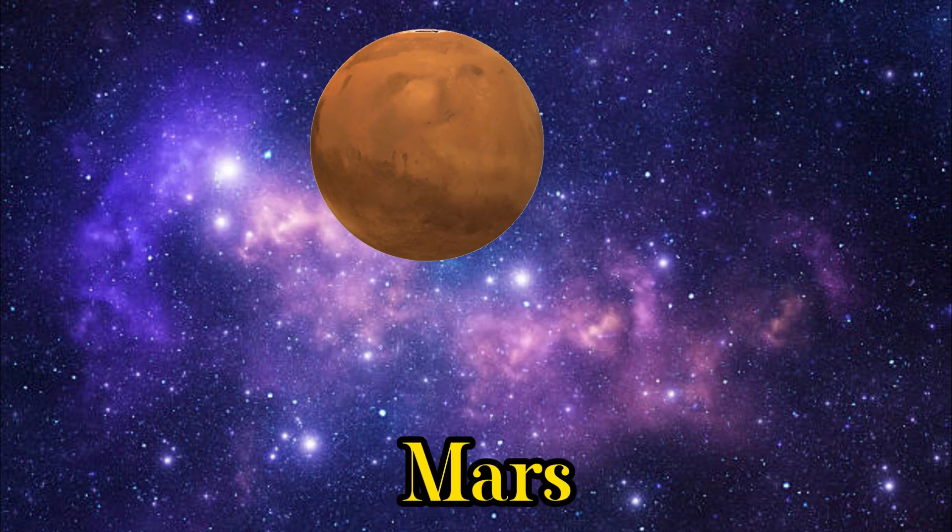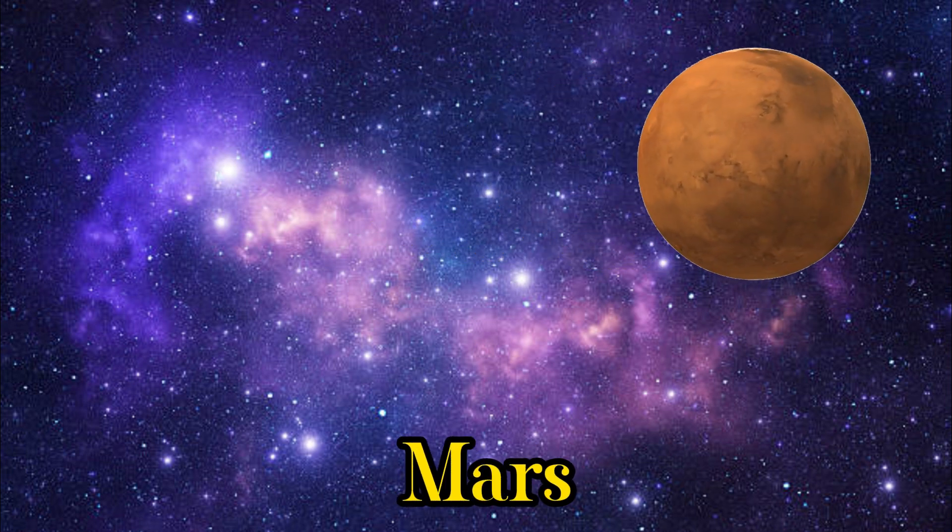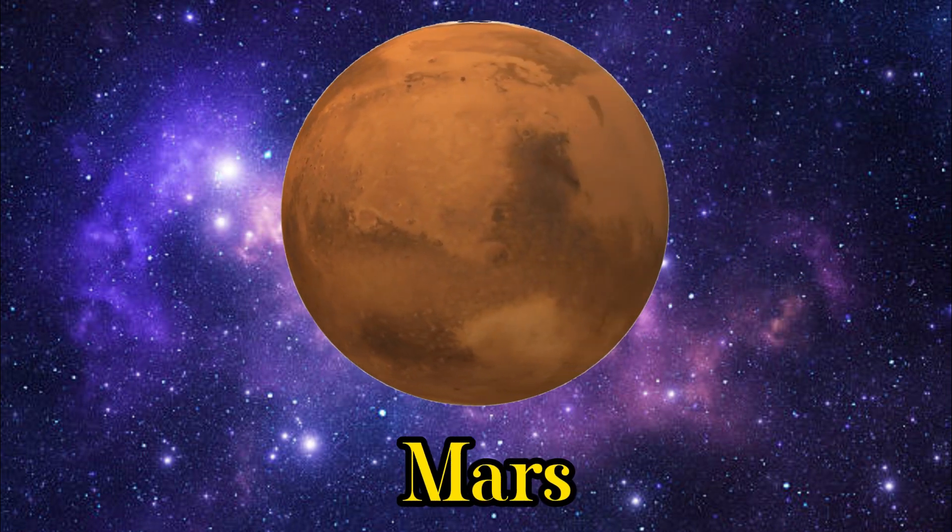Let's journey to the red planet, Mars. We are planning to send astronauts there in the future.